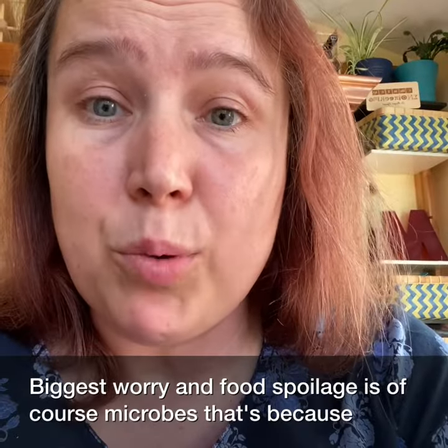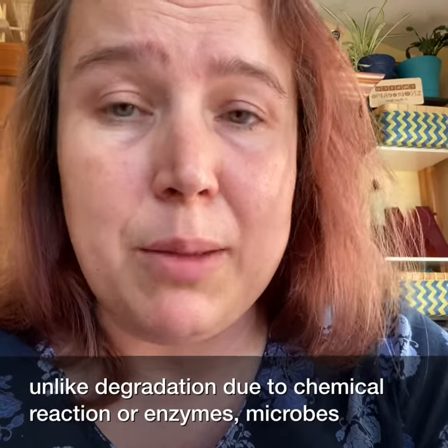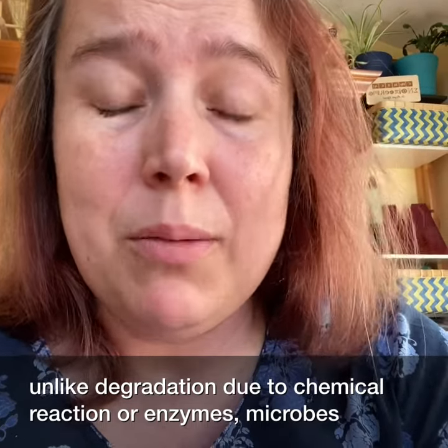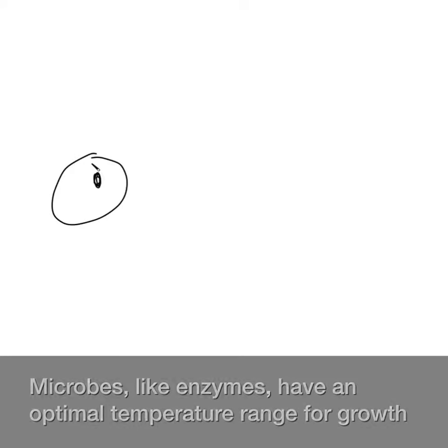The biggest worry in food spoilage is, of course, microbes. That's because, unlike degradation due to chemical reaction or enzymes, microbes sometimes can make us sick or even dead if they spoil food.